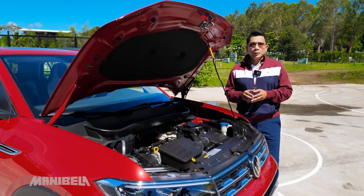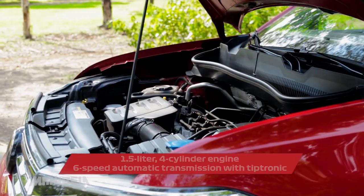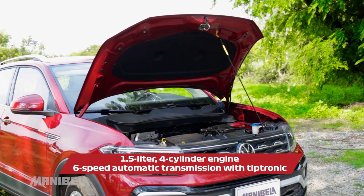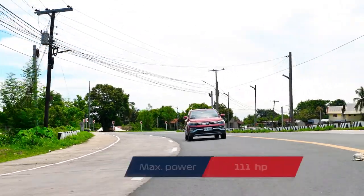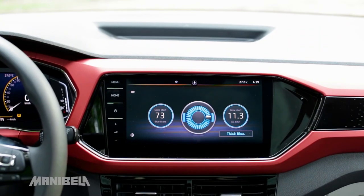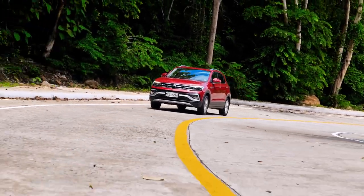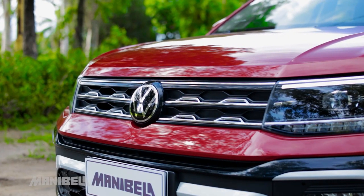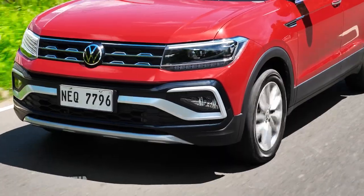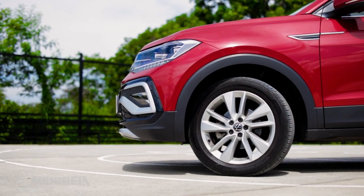Now let's check out what's under the hood of the Volkswagen T-Cross. This front-wheel drive crossover has a 1.5-liter 4-cylinder engine mated to a 6-speed automatic transmission with Tiptronic. It produces 111 horsepower and 145 newton meters of torque. It comes with the latest Blue Motion technology which improves fuel economy and reduces emissions. The 2022 Volkswagen T-Cross has electronic power steering, McPherson strut suspension in front, torsion beam suspension at the rear, and disc brakes at both front and back.